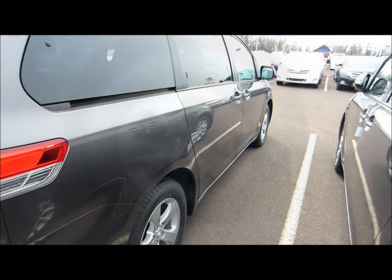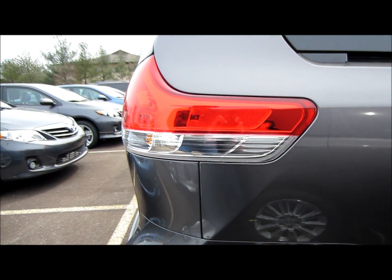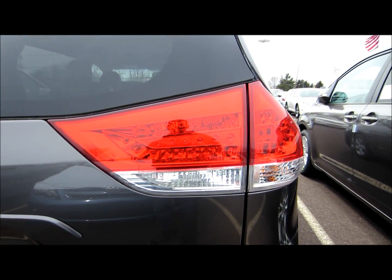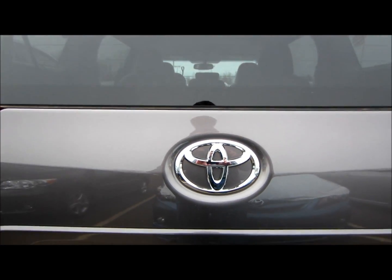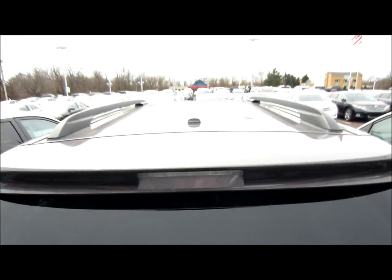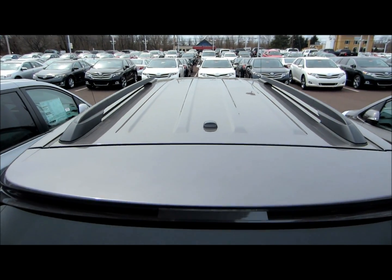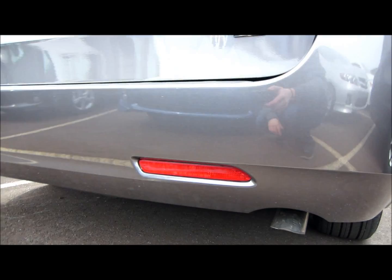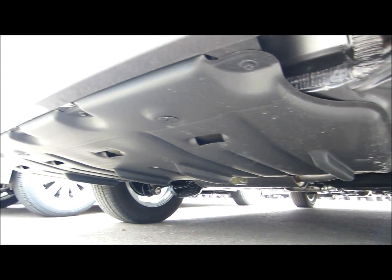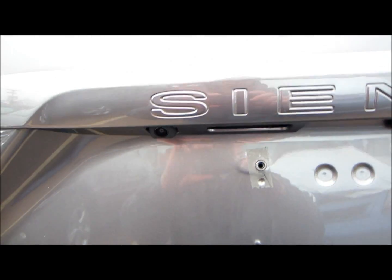LED tail and stoplights, color keyed rear spoiler with LED center high mount stoplight and integrated concealed intermittent rear wiper, back up camera.